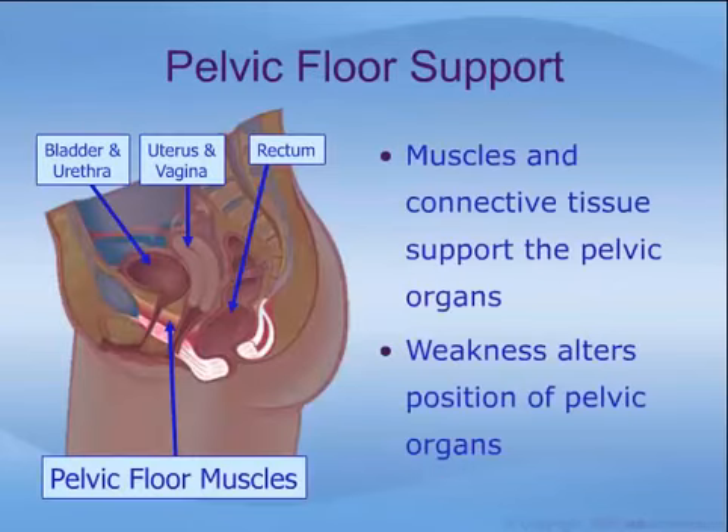This drawing shows the hammock-like layer of muscles called the pelvic floor, which supports the organs in the pelvis — namely the bladder and urethra, the vagina and uterus, and the rectum. When these muscles and supporting tissues are weakened or damaged, the position and function of the organs can change.